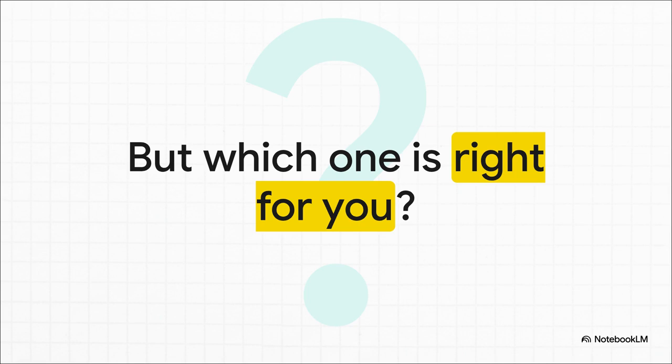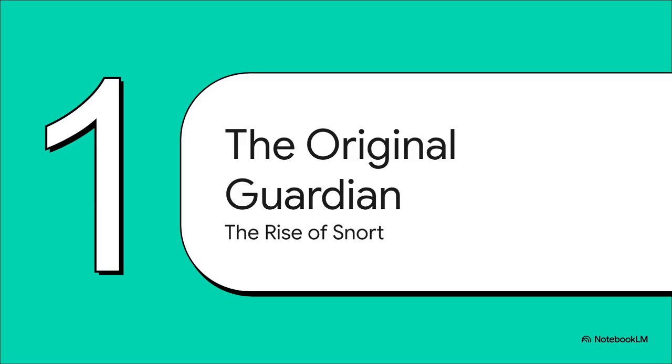We'll look at their history, their core designs, and, most importantly, how they perform when things get really intense. Let's start with the OG, the original: Snort.